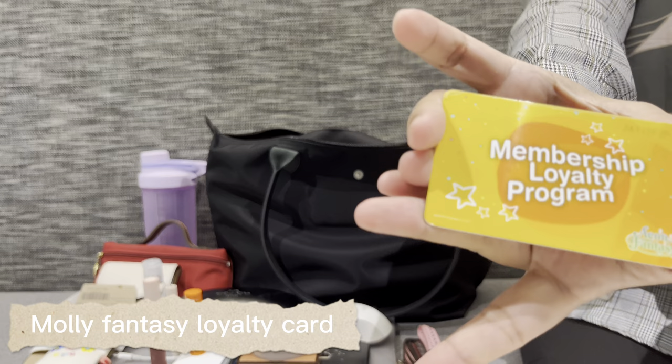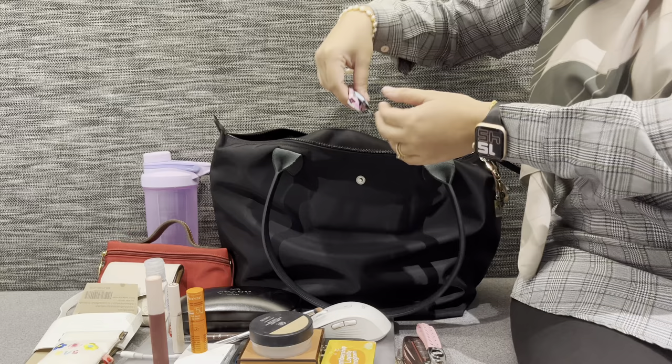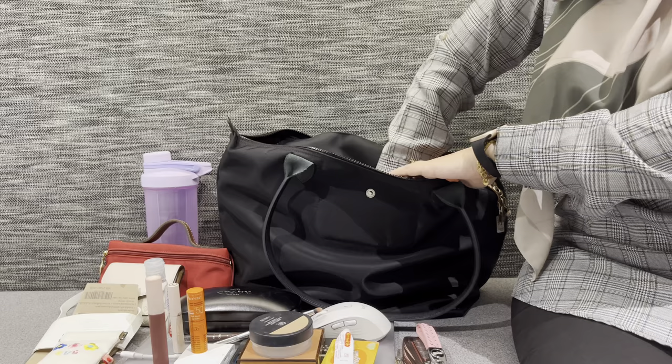This is a loyalty card for Molly Fantasy — it's a kids' indoor playground. I have this in my bag from the weekend. There are also some candies inside, and this is medicine for ulcers. I don't have an ulcer right now, but it just stays in my bag.